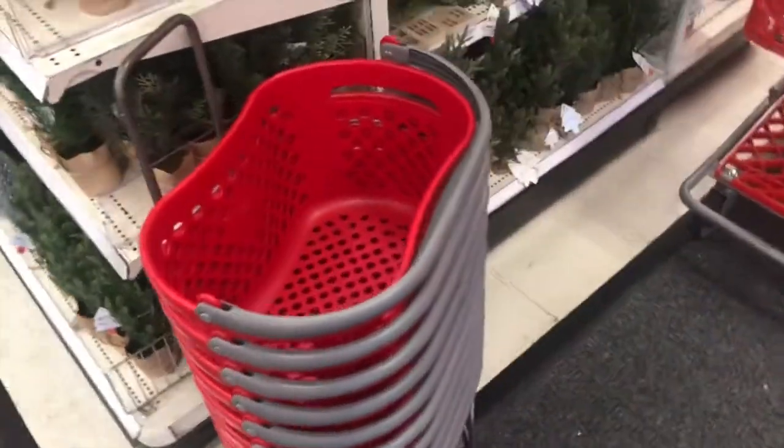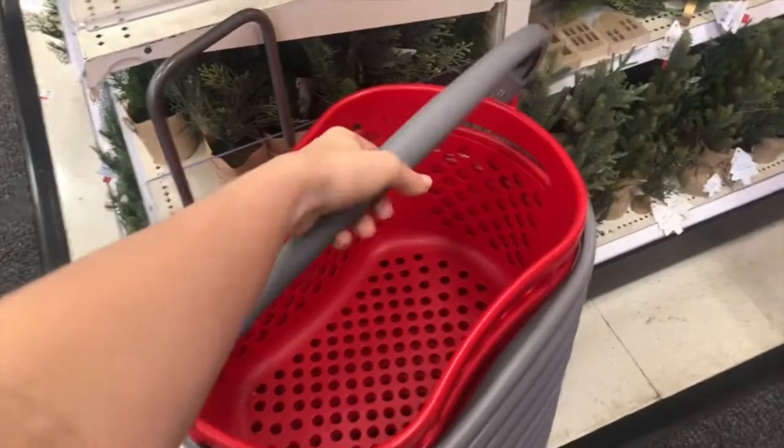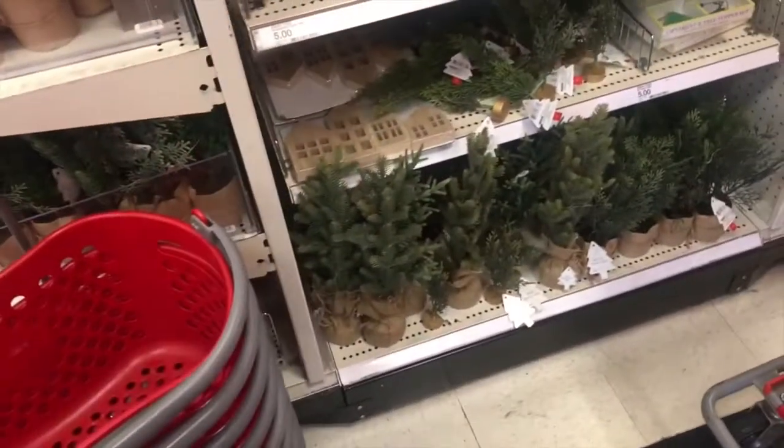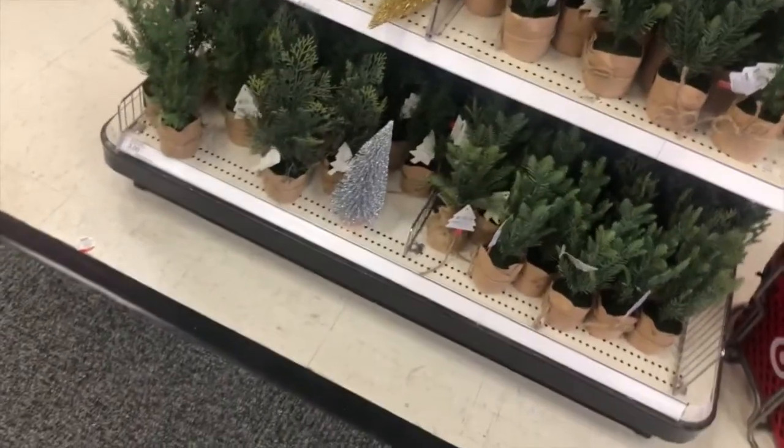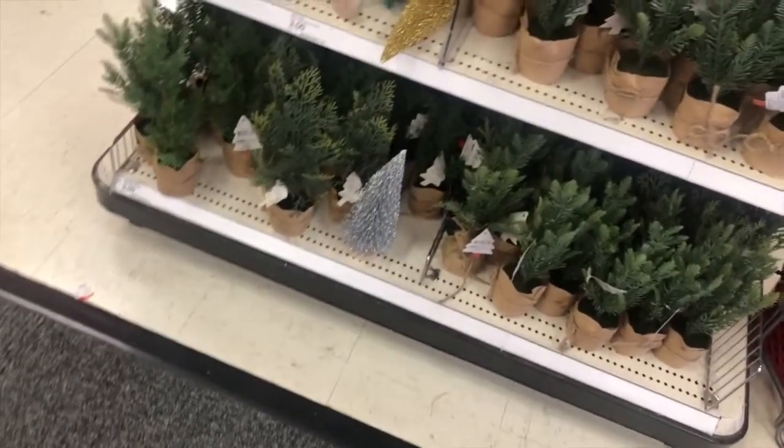I had to quickly switch over to voiceover because I was so nervous talking in the store. Right now I'm just showing you all these little Christmas trees that they have in the dollar section — they are so cute and so cheap!